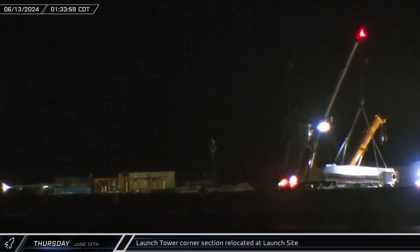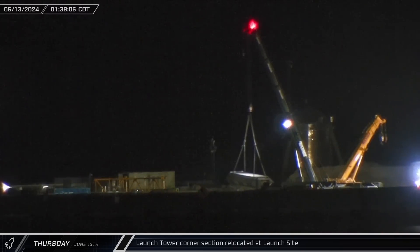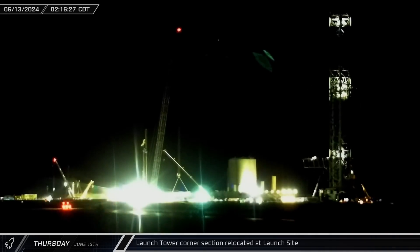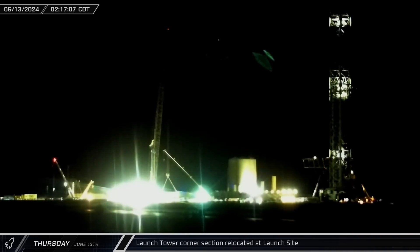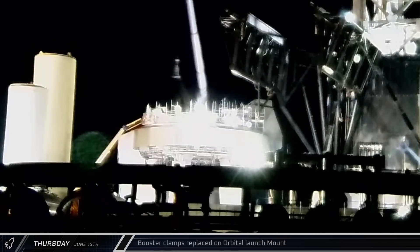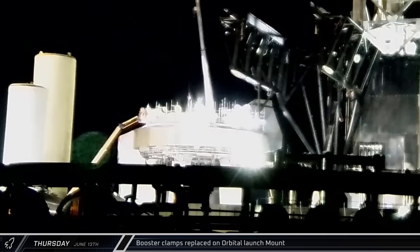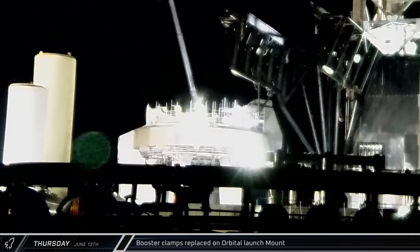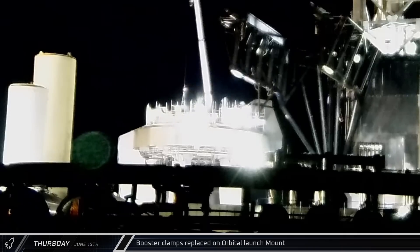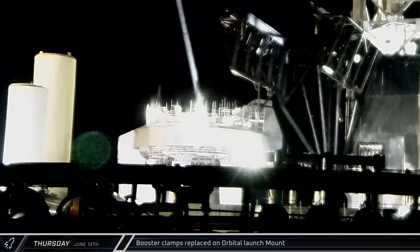In the early hours of Thursday morning, the cranes at the new tower construction site began shuffling around the steel for the structure's base. Once the pile cap has cured sufficiently, crews will be looking to move quickly on the tower's construction. Meanwhile, over at the existing orbital launch pad, a crane was spotted lifting hold-down clamps for installation on the launch mount — it's not clear if these are replacements for the ones removed two days before or if they're the same ones being reinstalled following inspections and refurbishment.